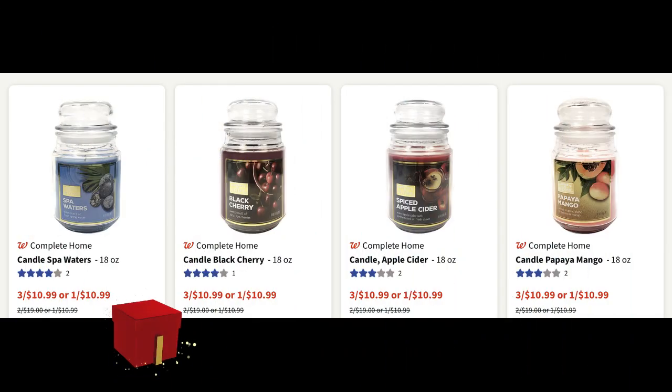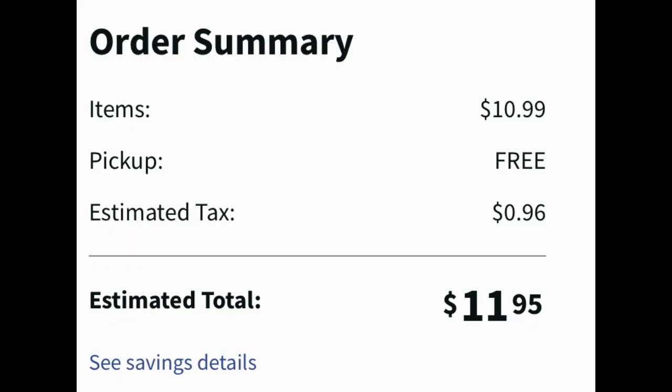Let's start with a possible gift giving idea — the Complete Home candles. They are one for $10.99, but when you buy three you get all three for $10.99, so make sure you're grabbing three of them. I added three into my cart online and they ring up $10.99, with tax $11.95. That's just under four dollars per candle — not a bad deal, especially if you're looking for teacher, neighbor, or hosting gifts.